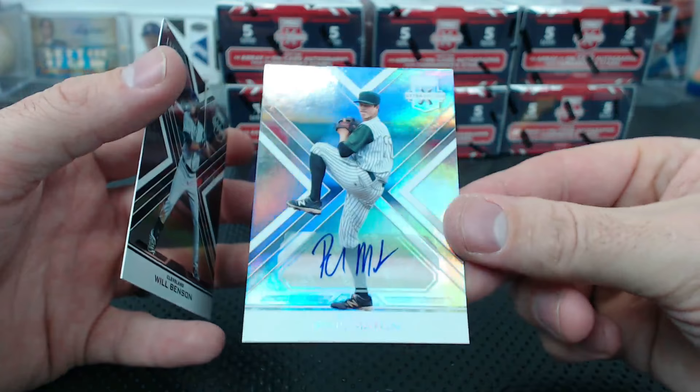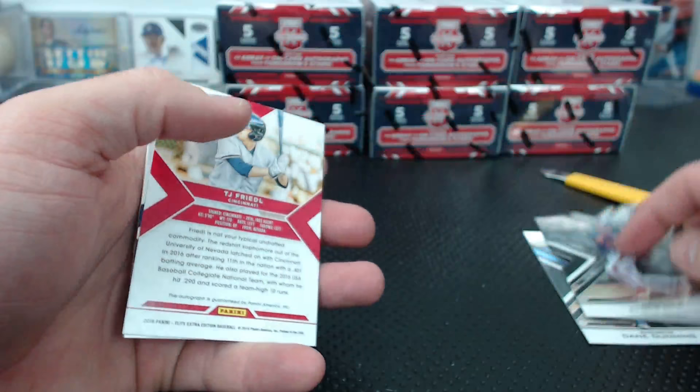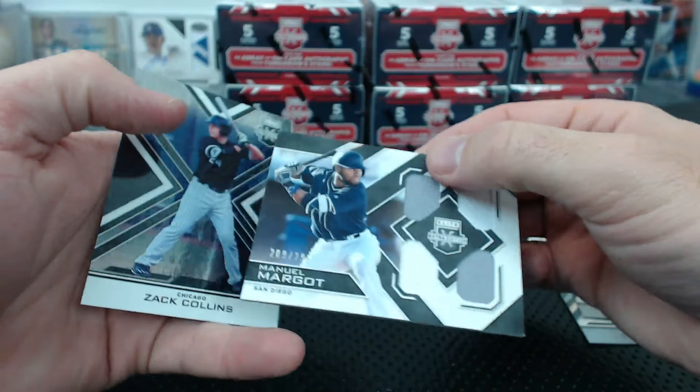Phil Mattin for San Diego base auto, and Will Benson to 9.99. Dane Dunning again. Chris Okey to 99 - he was drafted by the Tigers. TJ Friedel maybe. Manuel Margot for San Diego quad relic to 2.99.